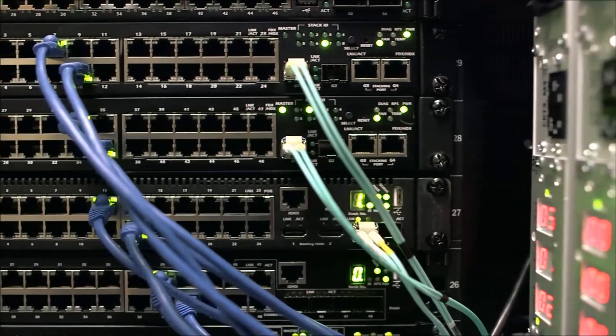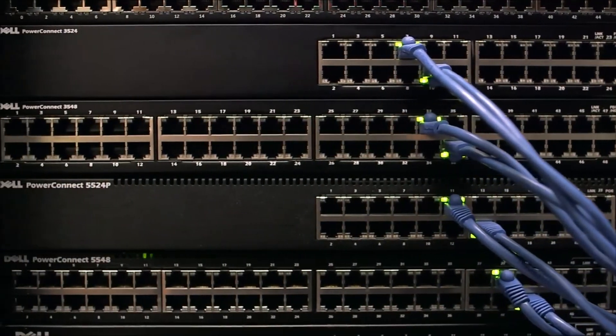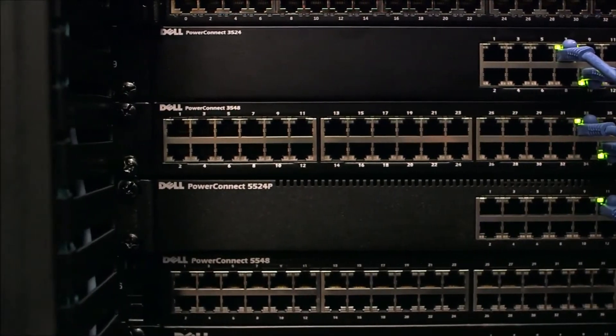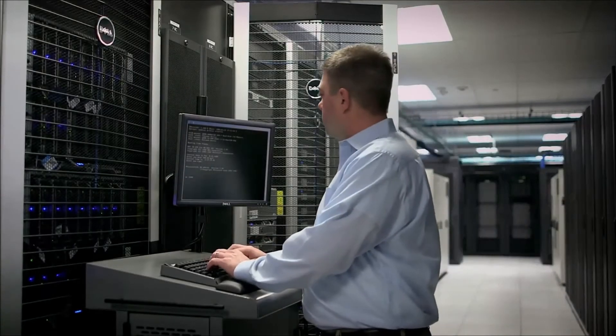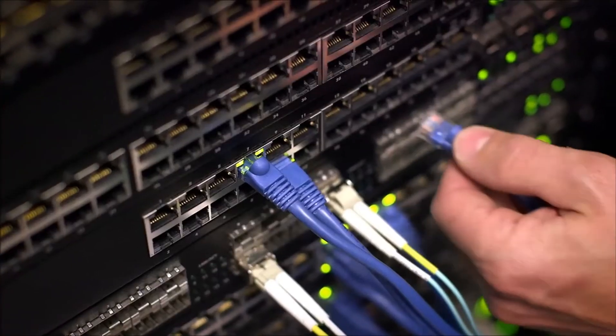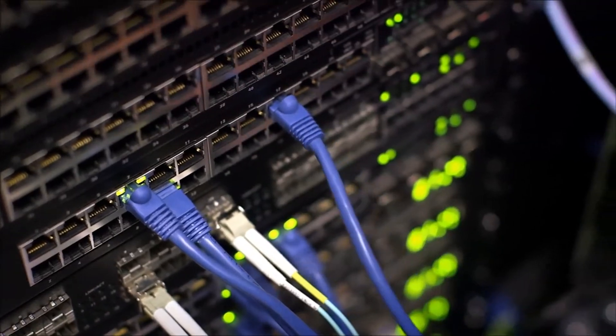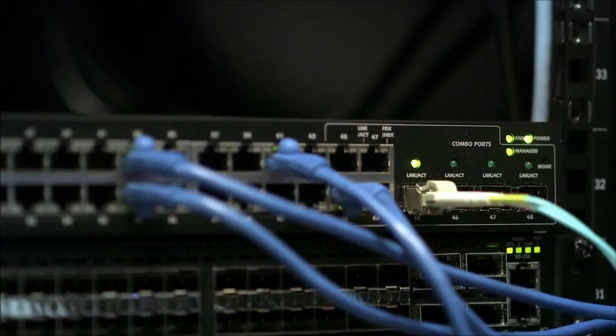Customers seeking fully managed access switches can choose either the PowerConnect 3500 or 5500 series switches. Both of these devices have an advanced command line interface and can be stacked and configured as one logical device. Both are available in 24 or 48 ports with dual uplinks and include power over Ethernet models. The main difference is speed.